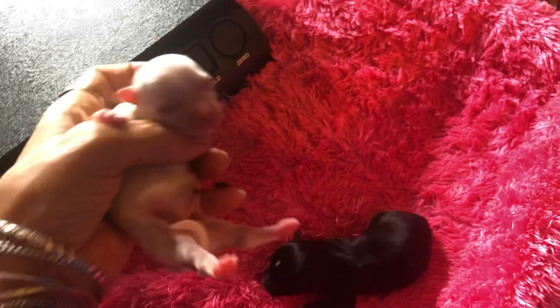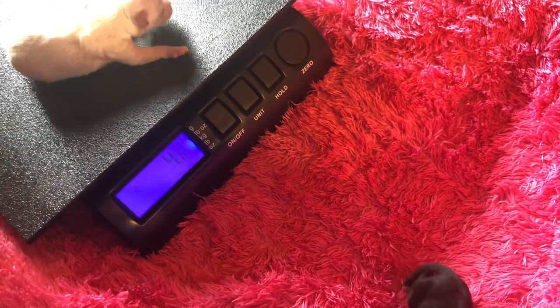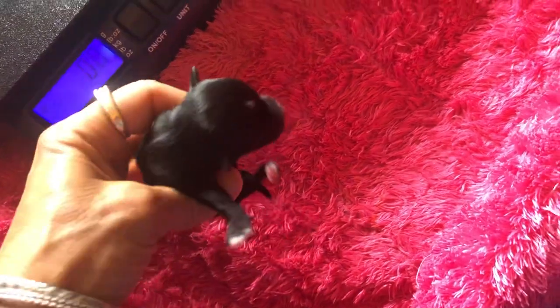And here we have another little girl — another cream girl. She weighs 4.2, so she's predicting to weigh 4.2 pounds.